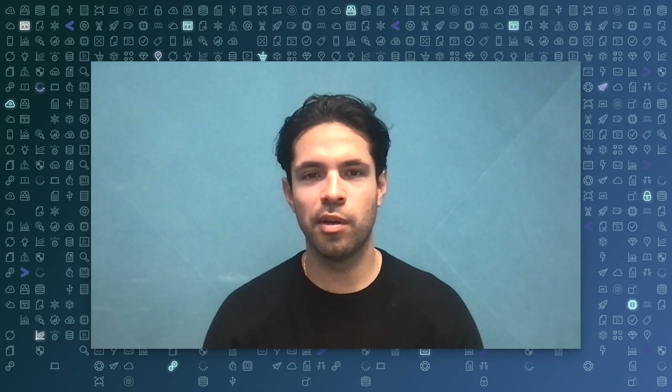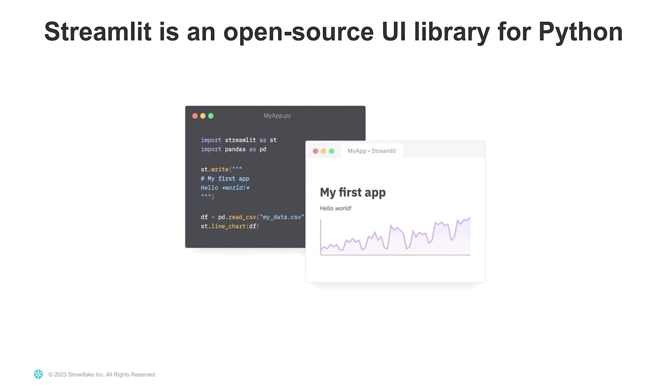What I'm hearing is: you're a data scientist, you're really good with Python, but then you have to learn all these other languages and figure out how to build apps on top of your day job. How does Streamlit solve this first part? Streamlit is an open source library that turns Python scripts into web apps in minutes. No front-end coding is required and the apps are written in pure Python, which is the preferred language for data teams today.